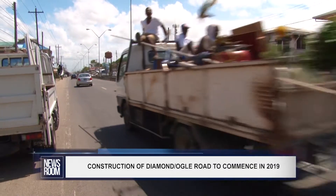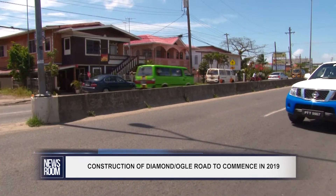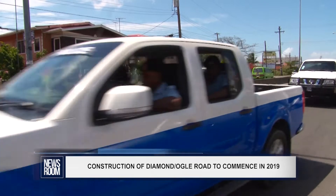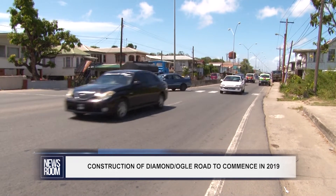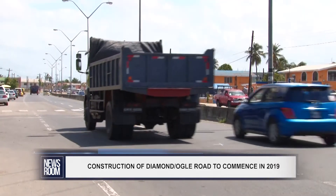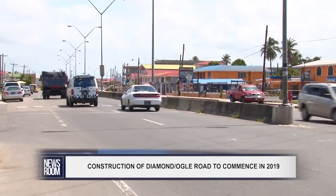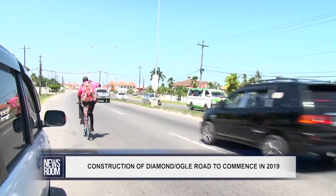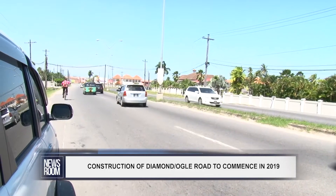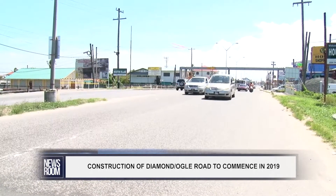The road is expected to be constructed from Ogle on the east coast of Demerara to Great Diamond on the east bank of Demerara. This will be stage 2 of the project, with stage 1 being the completion of the consultancy services for the design, which was done by Wrights Limited, an Indian public sector company, at a cost of 1.3 million U.S. dollars. According to the government ministry, based on submissions thus far, the approximate budget for construction of the road is 104 million U.S. dollars.